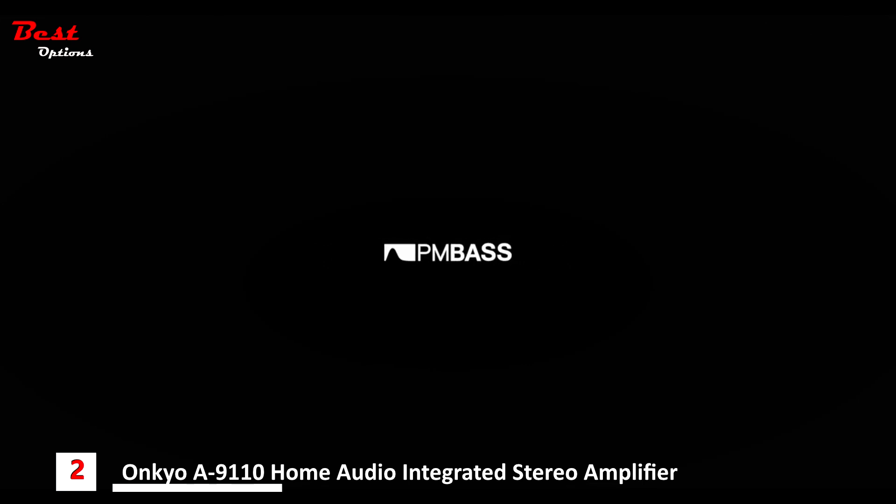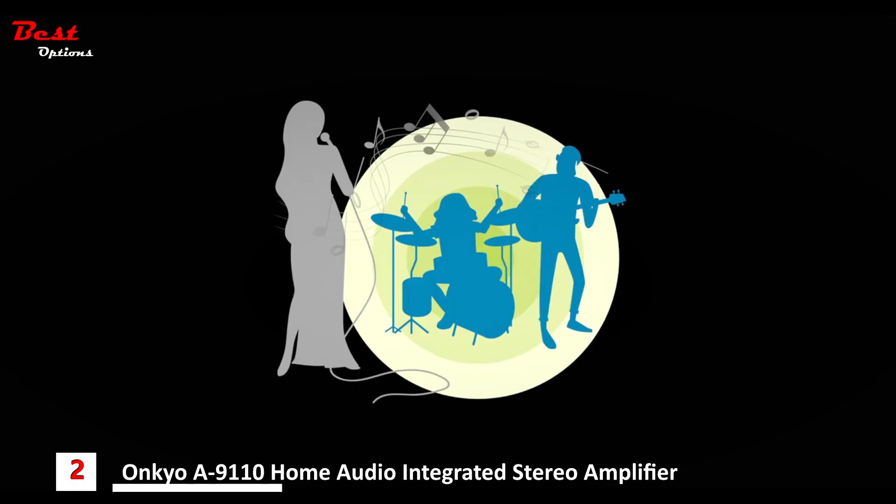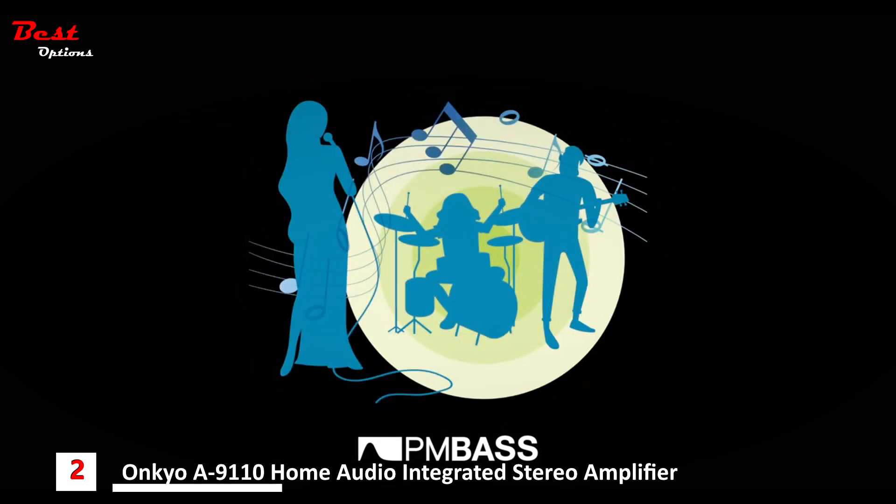PM bass, or phase matching bass — what does it actually do? The best way to think of it is like an intelligent loudness control. Loudness controls are used at low volumes to help fill out the sound, but the major drawback is that you get a phase shift in the low frequencies, which can occur even up to 300Hz. This is detrimental to the vocals and everything becomes blurry and muddy with a lack of detail. PM bass has been designed to eliminate all of this muddiness, allowing everything to snap sharply back into focus.